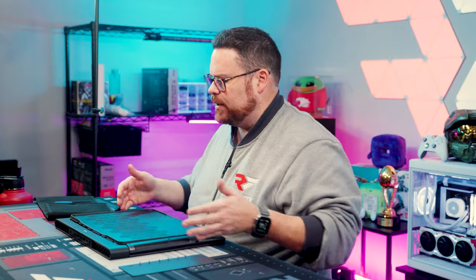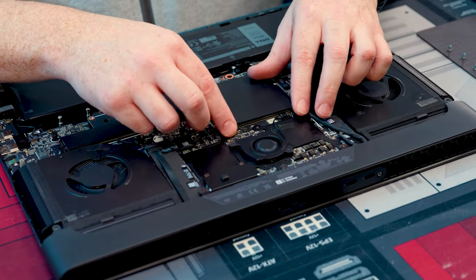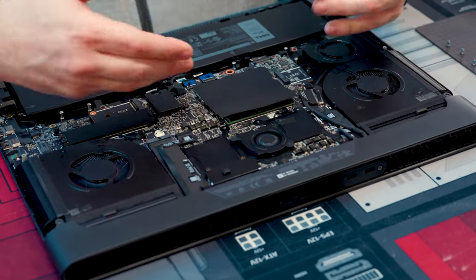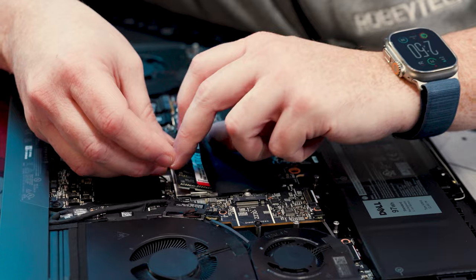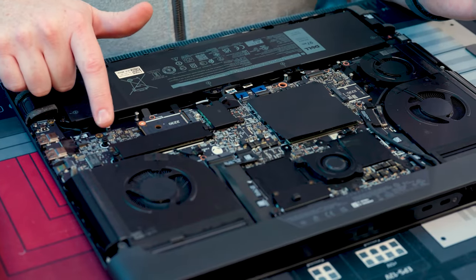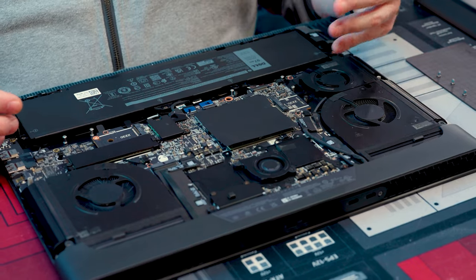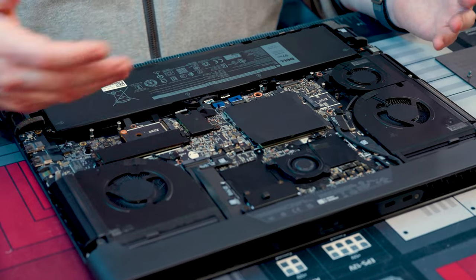We always love to talk about upgradability because people do care. You have access to both SODIMMs, so you can upgrade your RAM pretty straightforwardly — up to 64 gigs, and nothing is soldered. For NVMe storage, there's the pre-installed one terabyte drive, plus another slot for a 2280 drive where you could add another four terabytes. There's also a 2230 slot on the left side where you can get up to two terabytes, meaning you could max out at up to 10 terabytes of upgradable storage on this laptop.